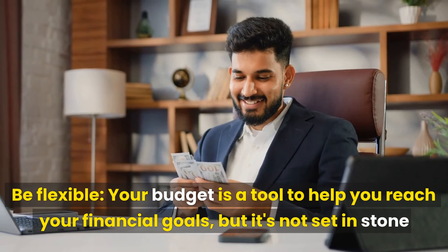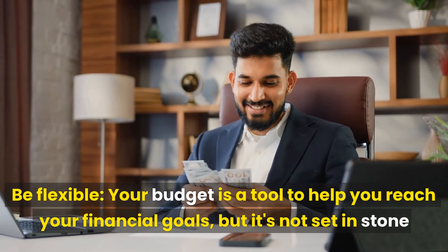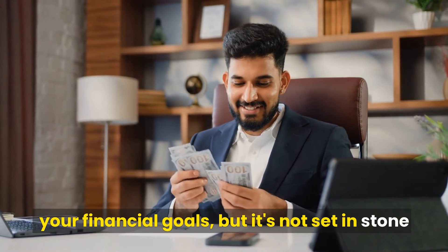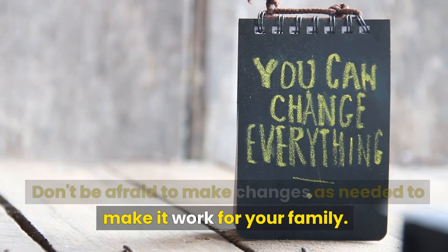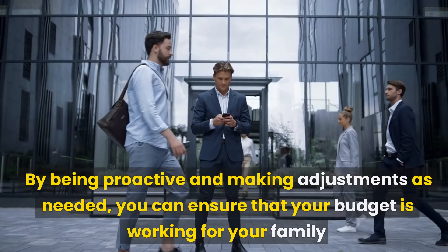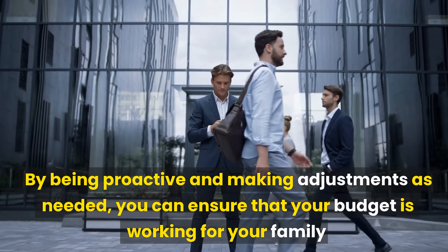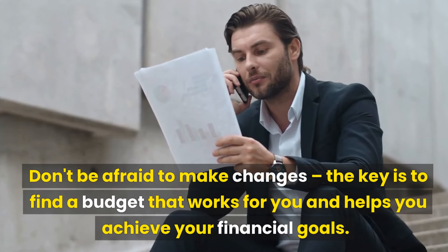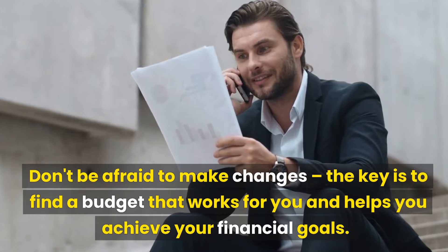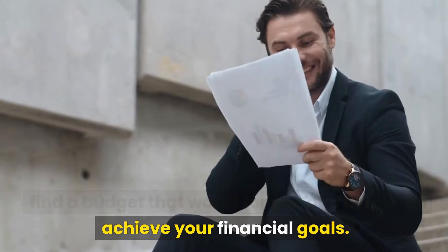Be flexible. Your budget is a tool to help you reach your financial goals, but it's not set in stone. Don't be afraid to make changes as needed to make it work for your family. By being proactive and making adjustments as needed, you can ensure that your budget is working for your family. The key is to find a budget that works for you and helps you achieve your financial goals.